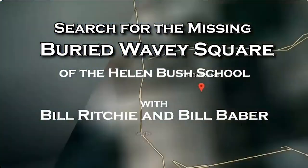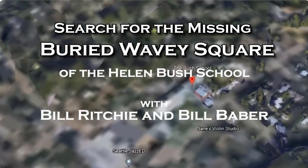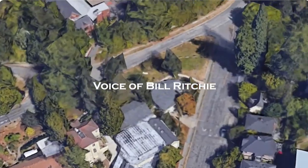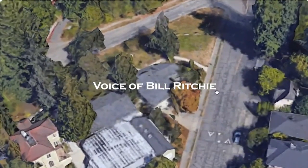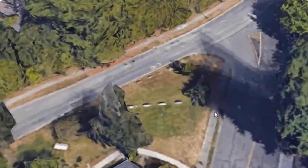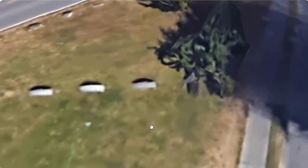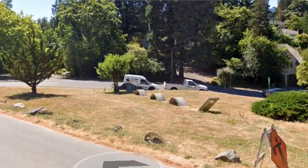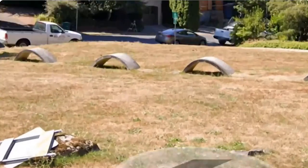In the 1970s, long before Google, I was a part of a team that built the wavy square, and it was buried at the campus of Helen Bush School. And when the year 2000 rolled around and I could go on Google Earth, I enjoyed going and looking at it from a satellite. And then I was told recently that it disappeared, so I decided to go and have a look.